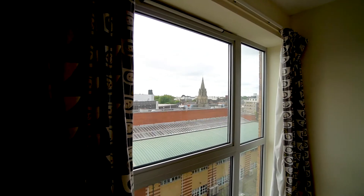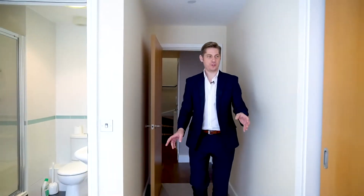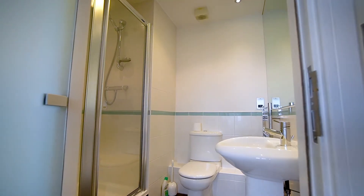Down on the lower level where you enter the apartment, you've got two double bedrooms. Here we are in the first one — you've got built-in wardrobes, impressive city views, and your ensuite shower room.